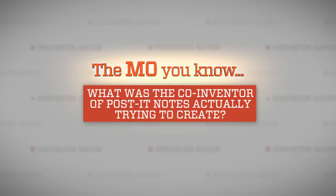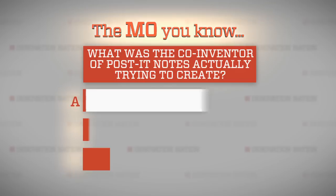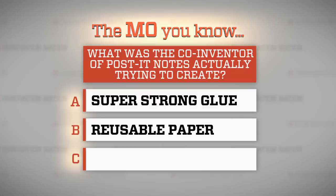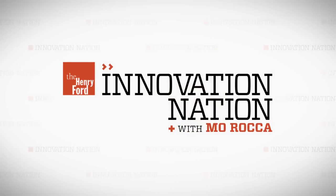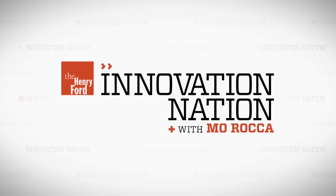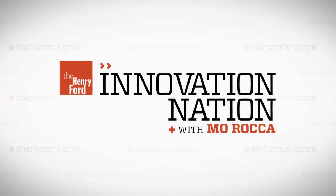Post-it notes — those semi-sticky tabs of paper — were invented by mistake. What was the co-inventor trying to make? Was it A, a super strong glue; B, reusable paper; or C, a spider trap? To find out the answer, you'll need to stick around. Stay glued to your seat. Just don't go anywhere.